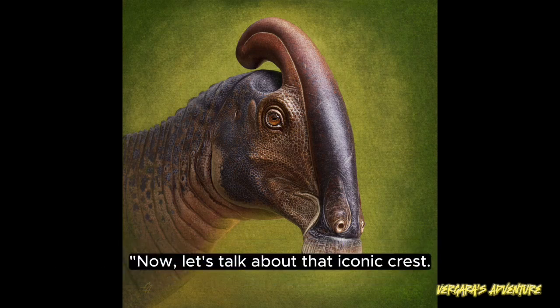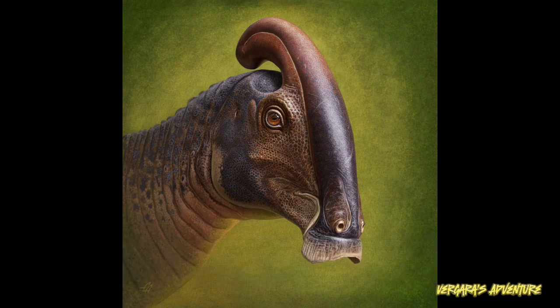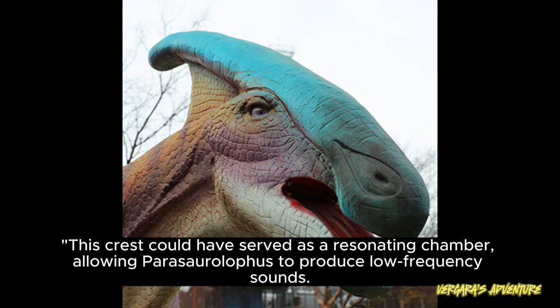Now, let's talk about that iconic crest. Parasaurolophus had a long, tubular bony crest on top of its head, which is believed to have had multiple functions. This crest could have served as a resonating chamber, allowing Parasaurolophus to produce low-frequency sounds.